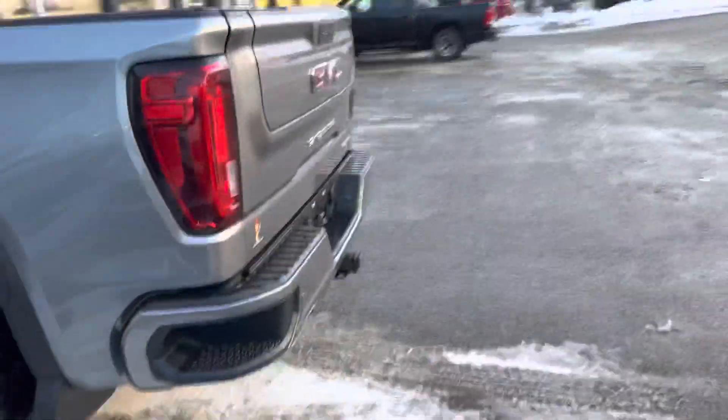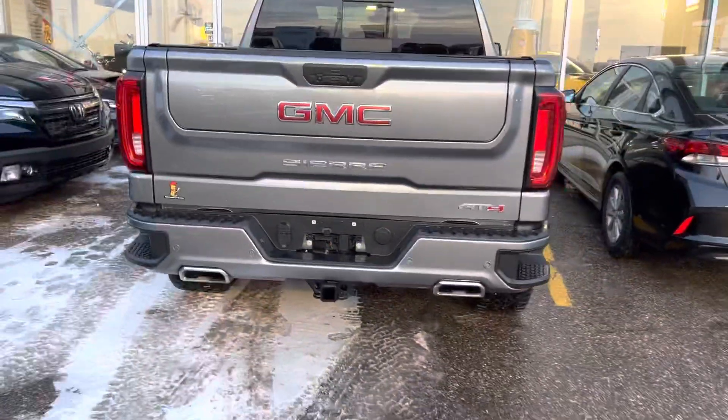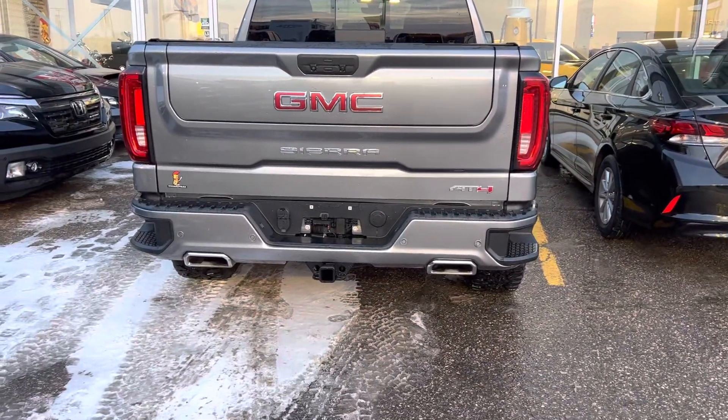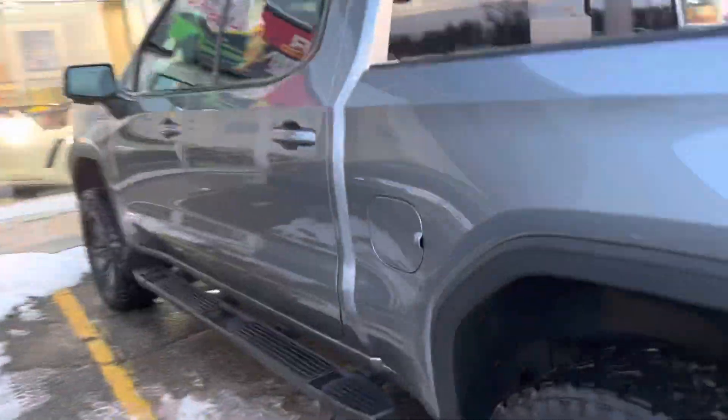Great condition front to back on this guy. You do have your backup sensors, upgraded tailgate cameras, backup camera as well as sensors. Step side, hard top tonneau cover on this guy too.